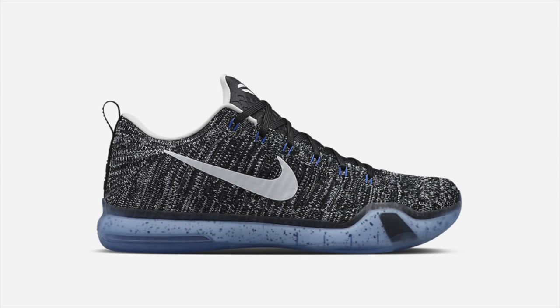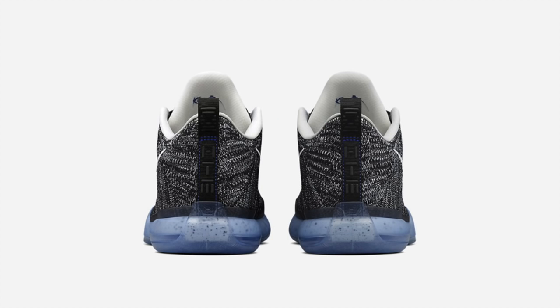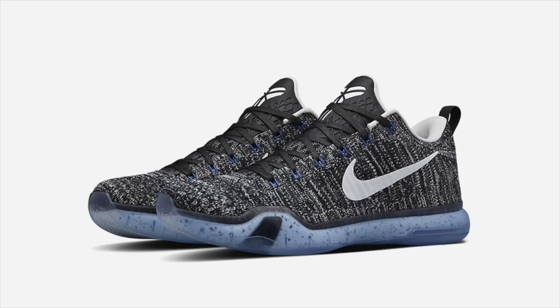With the Kobe 11 debuting this weekend, Nike Lab bids farewell to the Kobe 10 with an additional fourth colorway of the Kobe 10 Elite Low HTM. Featuring a heathered gray upper with blue accents, this new HTM Kobe released in-store at 21 Mercer and online via Nike's online drawing system on Thursday, January 7th.